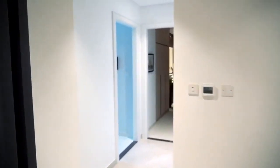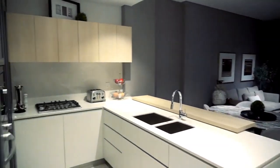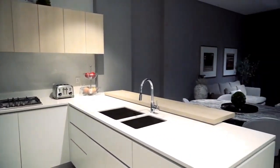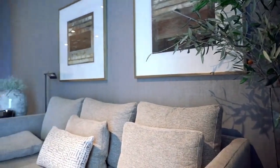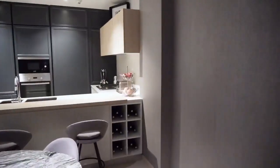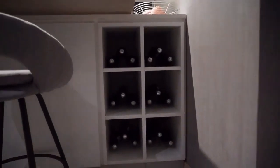As you enter the apartment, to your left you have the kitchen, which we will go through in detail in a few minutes. Meanwhile, in front of you is the living area where you can have your sofa, TV unit, any other shelving units, as well as your dining area.